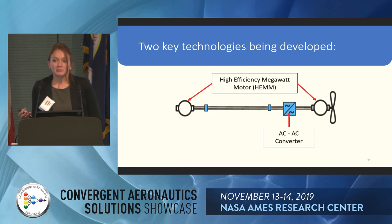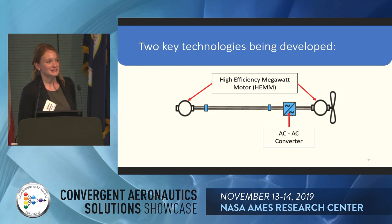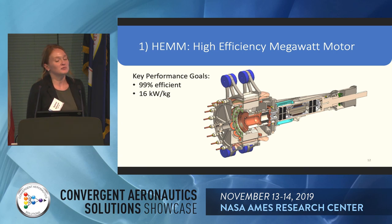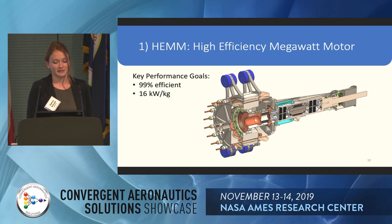We're actually designing and building these components. Our two key technologies being developed are: the first is the High Efficiency Megawatt Motor — I'll call it HEM from here on — and the AC-to-AC converter. The key performance goals for HEM are 99% efficiency and 16 kilowatts per kilogram specific power. There are three major technologies that will enable this.